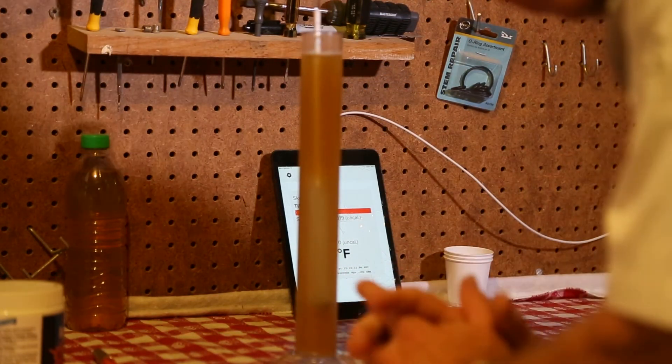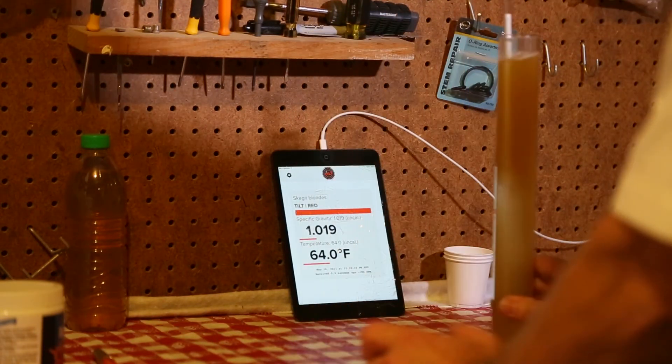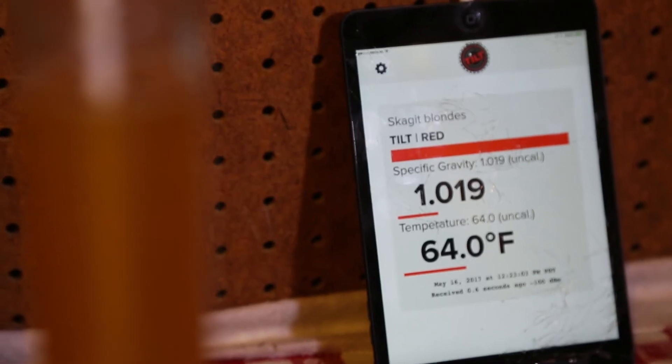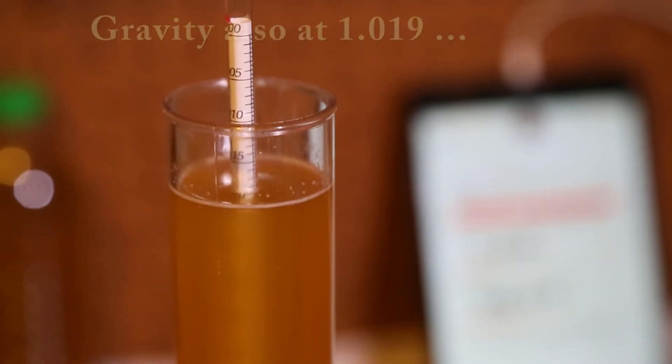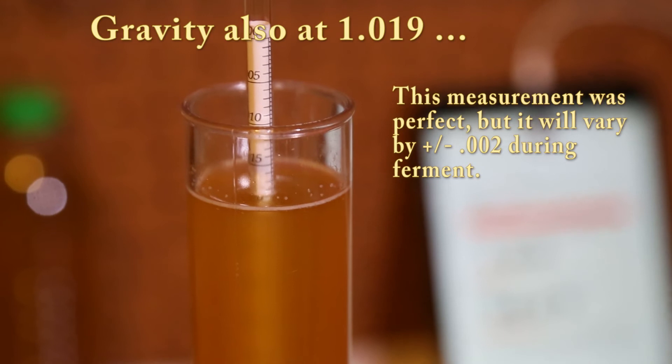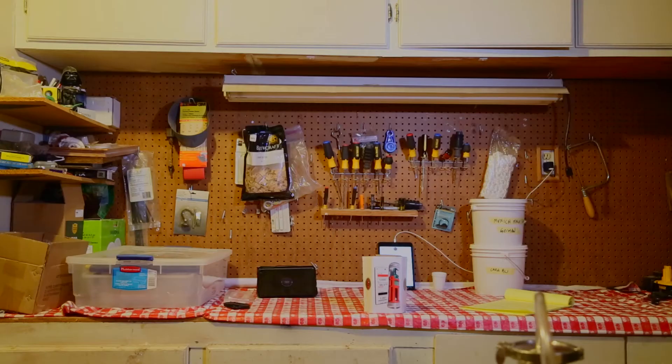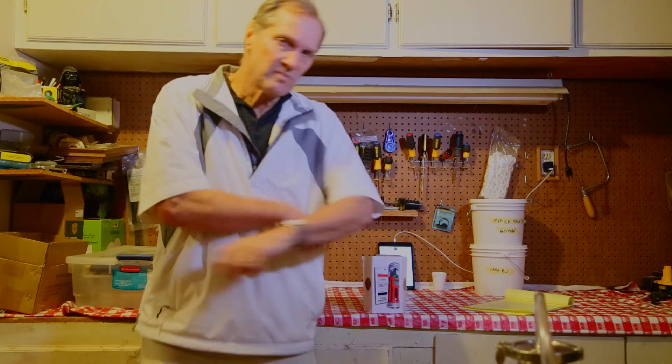So as you can see, the tilt is reading 1019 for the gravity. I got lucky this time as the tilt matched the hydrometer exactly.